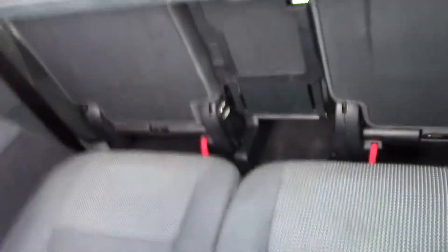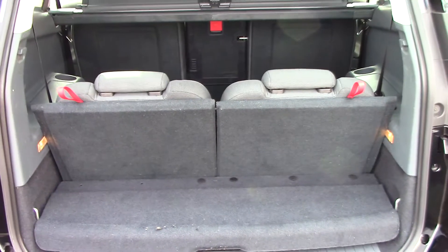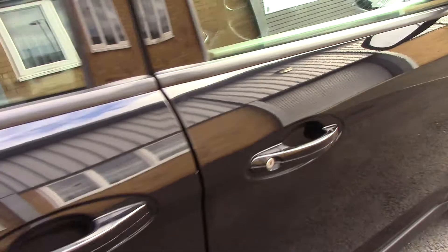but by pulling on these red tabs, the rear back seats fold up quite effortlessly. This vehicle also comes with our free 3-year parts and labour guarantee.